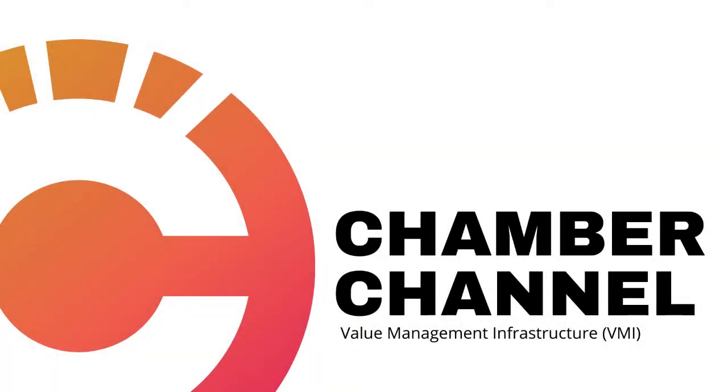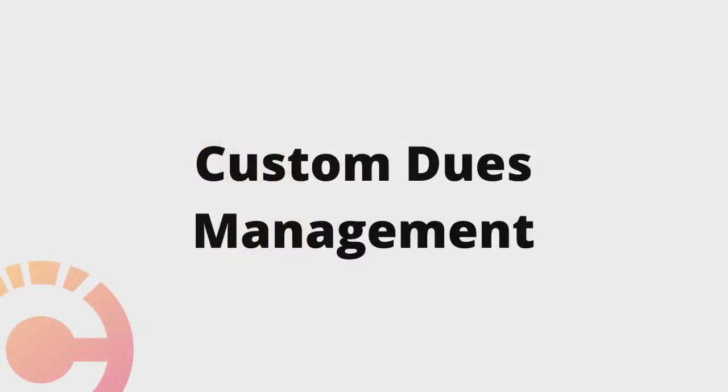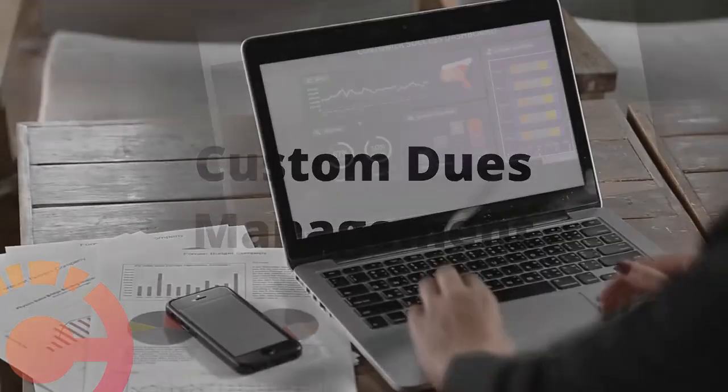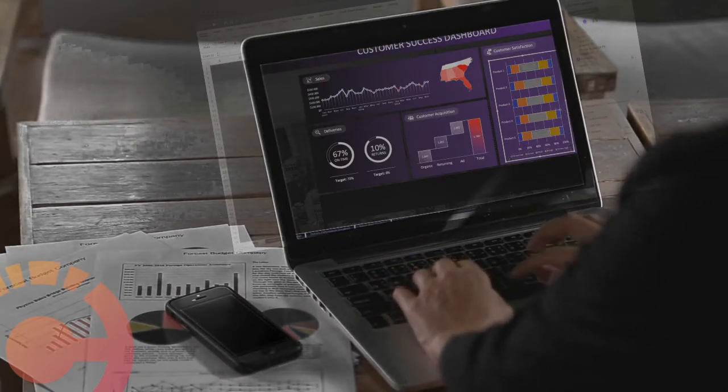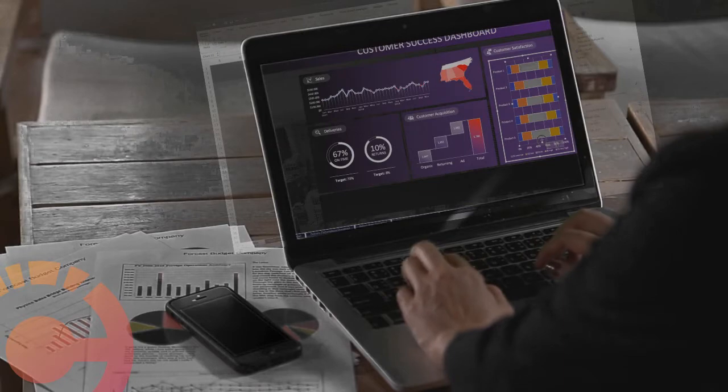Here are just a few of the powerful features we're building into the Chamber Channel. Custom Dues Management: the Chamber Channel allows your association to create, sell, and manage annual and monthly memberships with ease.